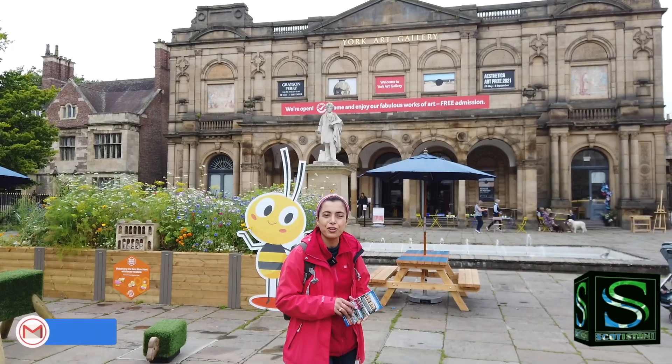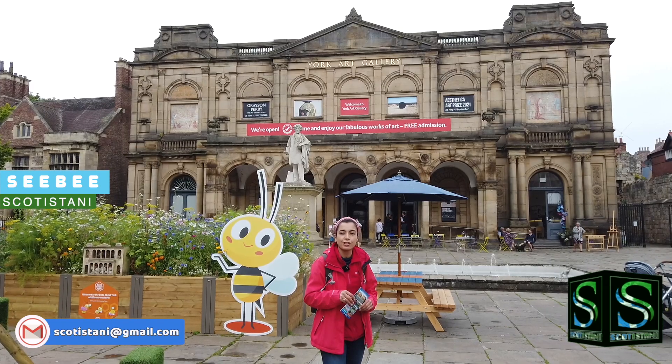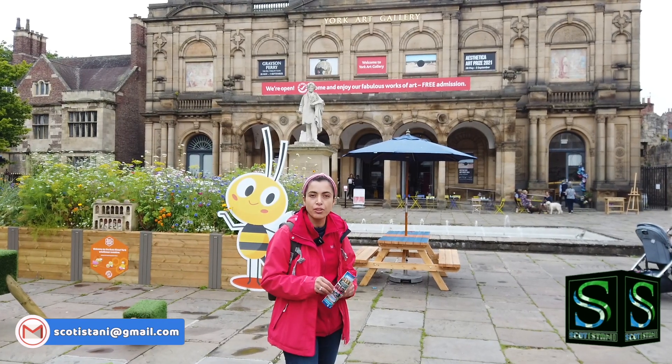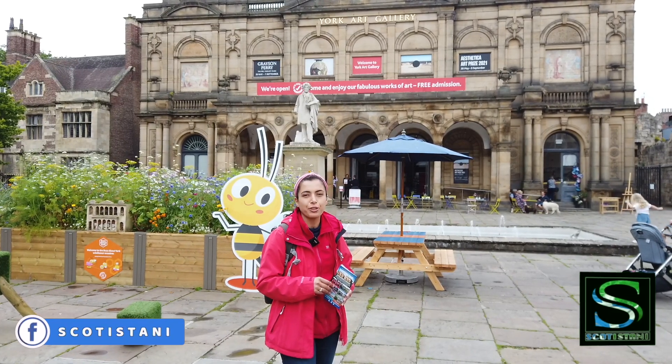We're standing right in front of York Art Gallery. York is a culturally vibrant and historically rich city. So today we've decided that to tour it, we're going to go on a hop-on hop-off bus to check out all the major sites very quickly.